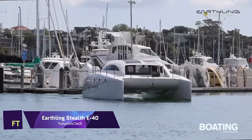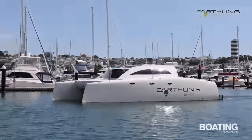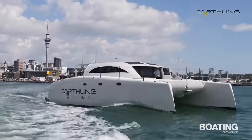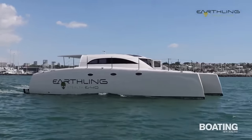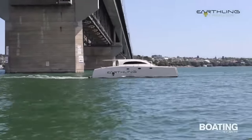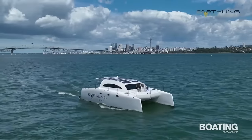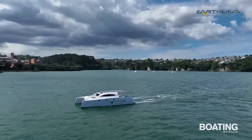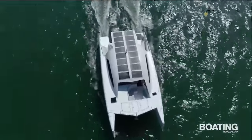Earthling Stealth E-40. The Earthling Stealth E-40 is a power catamaran that combines elegance, efficiency, and environmentalism. It is designed to sail without sails, using electric propulsion and renewable energy sources to minimize fuel use and emissions. It has a sleek and aerodynamic hull made from lightweight composite materials that reduces drag and enhances performance. The E-40 is equipped with Ethos, a sophisticated system that integrates and controls solar panels, wind turbines, batteries, and generators to provide optimal power and comfort.